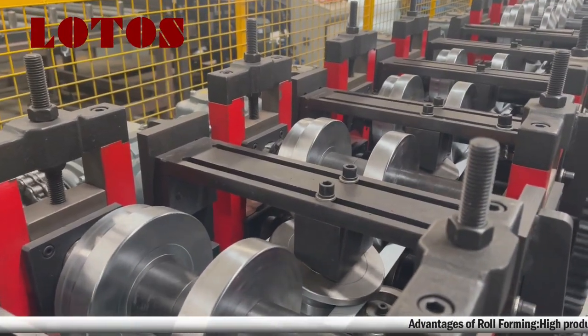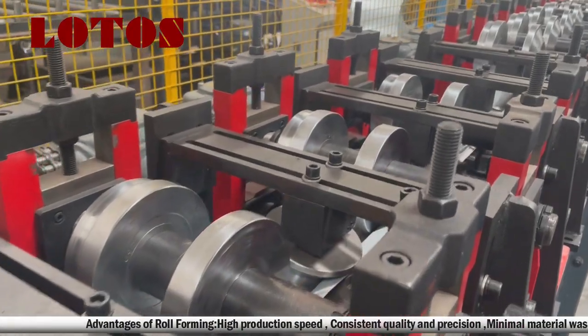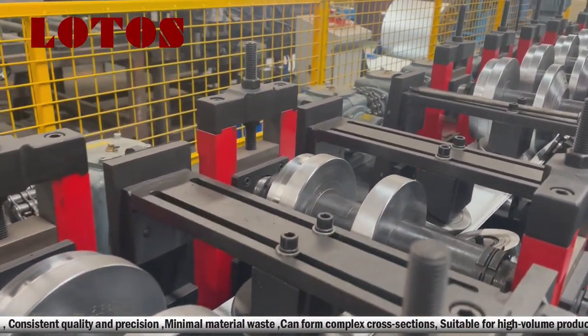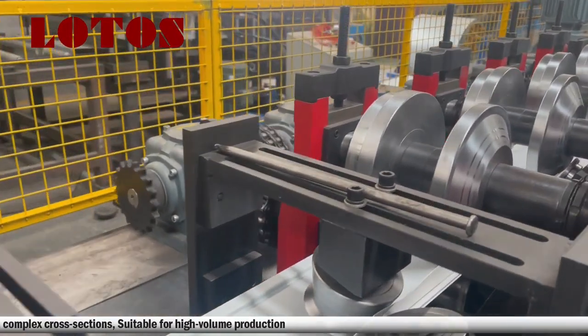Advantages of roll-forming: high production speed, consistent quality and precision, minimal material waste, ability to form complex cross-sections, and suitability for high-volume production.